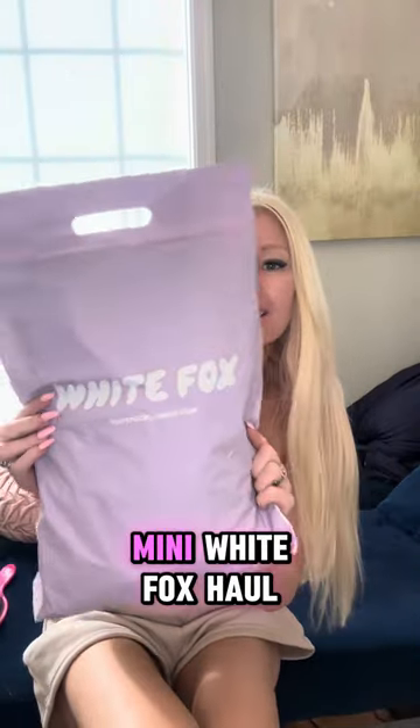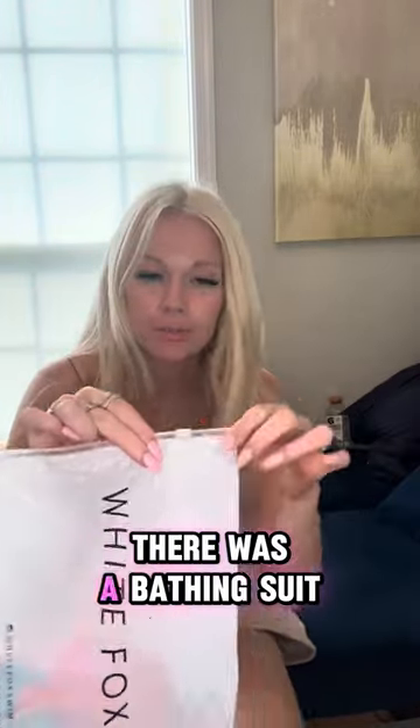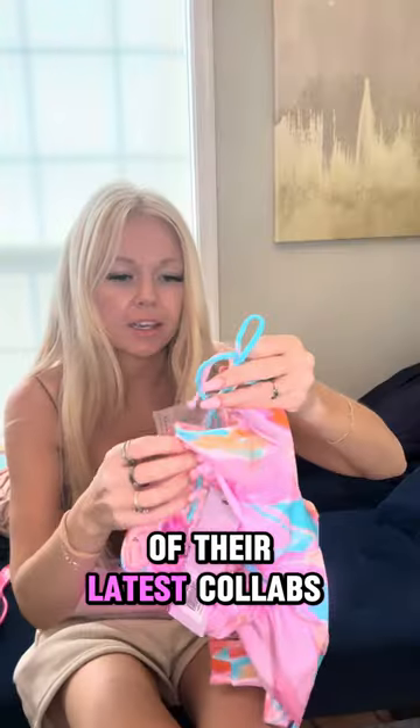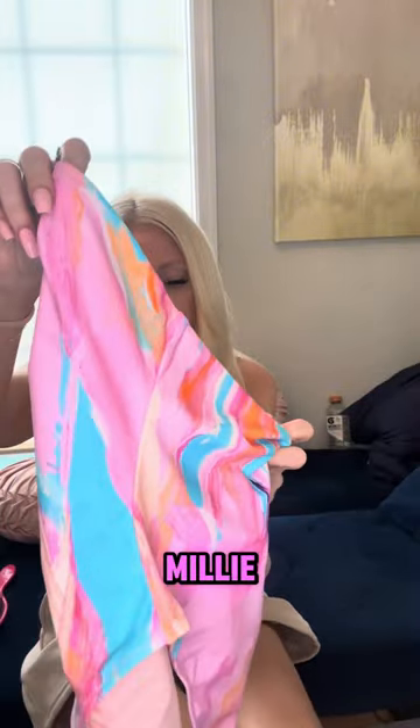Hey guys, I have a mini White Box haul. Here's what I ordered. White Box swim — there was a bathing suit I could not resist. And this is from one of their latest collabs with Chloe and Millie.